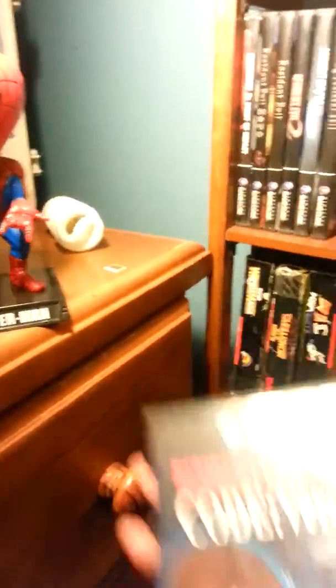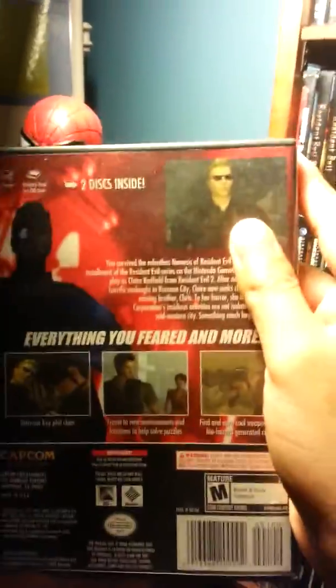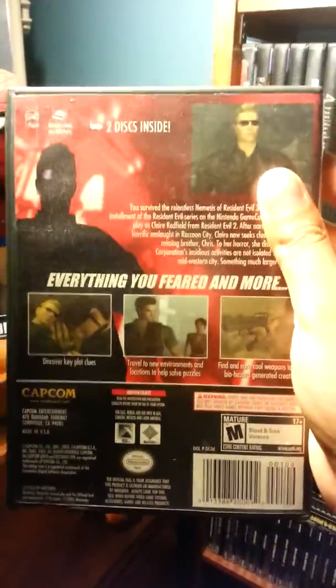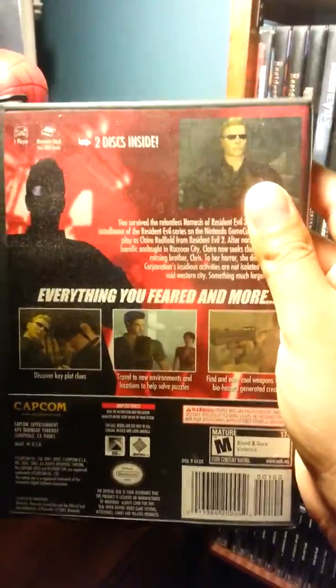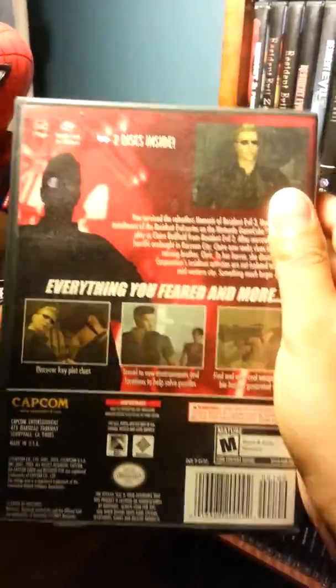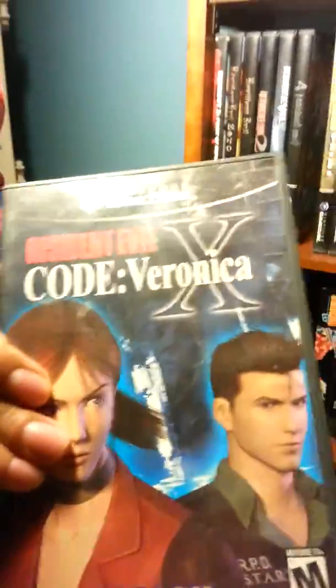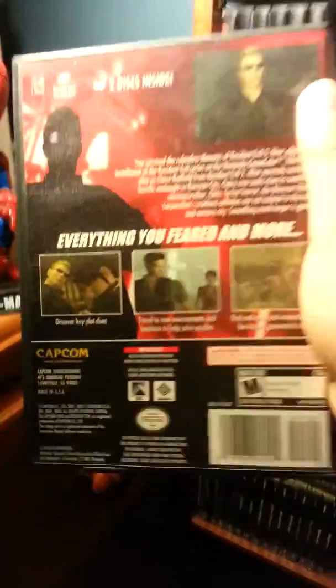Another one she got for me was Resident Evil Code Veronica. I remember playing this — this game is really hard. Me and my friend both had this game; he had it for PlayStation 2, and that's the reason I got it. I told my mom to buy me it and when I got it I started playing. Me and my friend were competing to see who would beat it first. I remember catching up to him, but I didn't end up beating it — I think I got to like the second area.